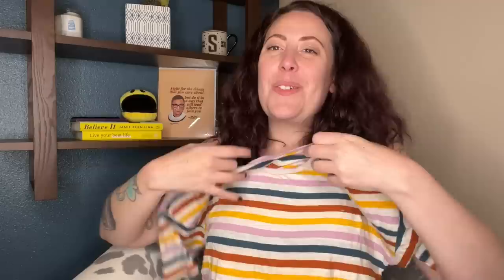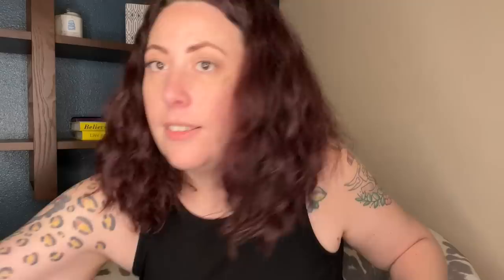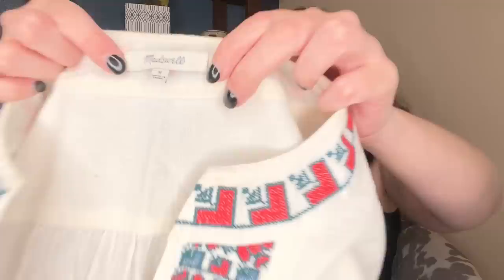We have a fun summery striped Madewell t-shirt in a size large — super fun. We have some kids snow pants: REI girls size 2T snow pants, which will be great for the winter kids event. This is a Madewell dress or tunic — it needs to be washed, there are a couple of spots, but I should be able to get those out. Madewell size medium with gorgeous embroidery. It's like a gauzy fabric — perfect summertime piece.